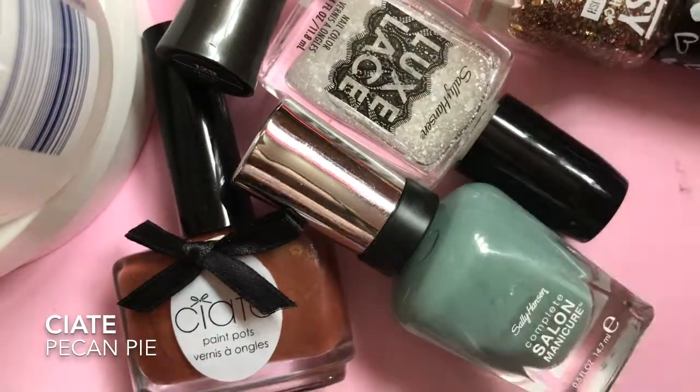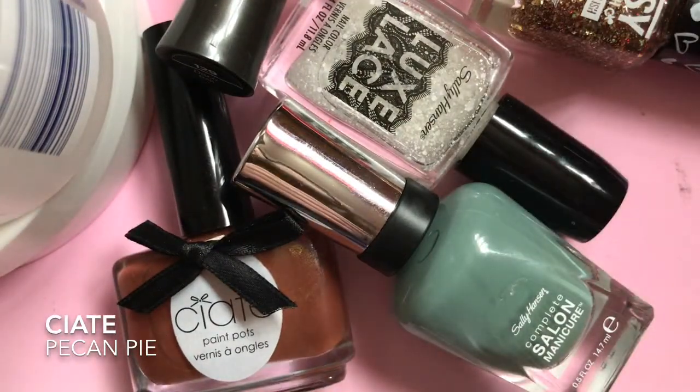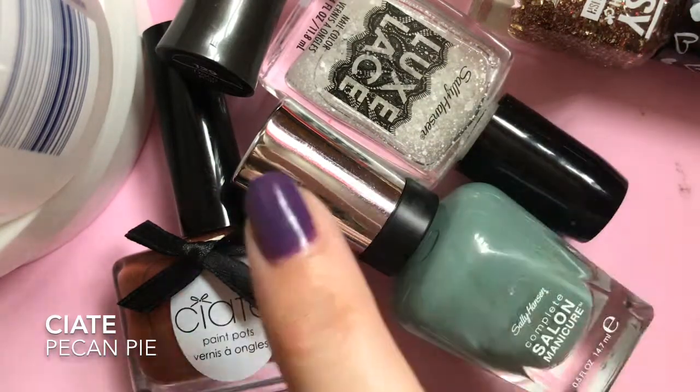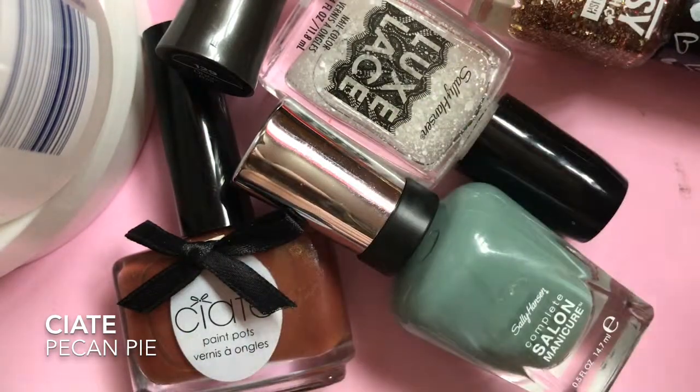So that is my small little haul for you. I hope you enjoyed this video — please let me know in the comments, and if you've tried any of these polishes or have you picked up any good TK Maxx finds, let me know. Bye!